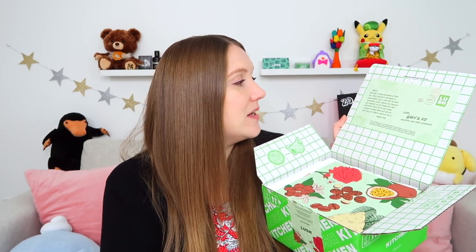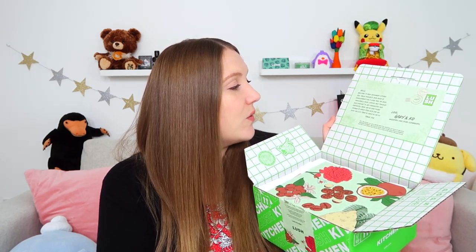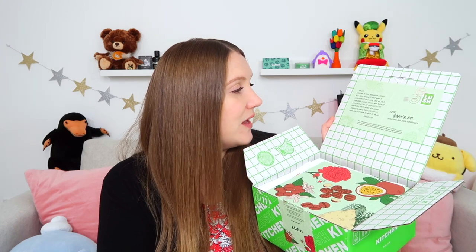When you first open it, it's got a cute little note inside. It says: 'Hello, welcome to your November Kitchen box. These products have been in development for a long time. We have personally used, shared and tweaked each of these products as we formulated and perfected them. We're now proud enough to share them with you. We hope you love them as much as we do.' Lush hasn't done a completely new product box in a couple of years, so that's really exciting. I love being part of this Kitchen club because you get to try stuff before anybody else does.